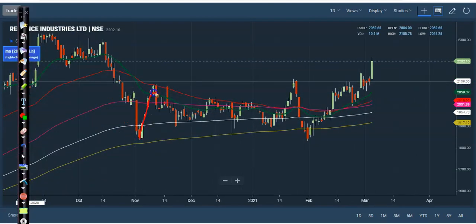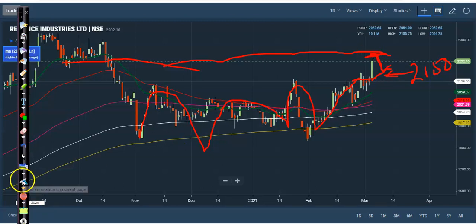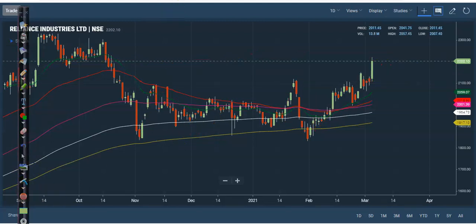Next, Reliance — it was running in a sideways market in this area, and finally price broke out today. Right now they are forming a rising wedge, so I'm expecting price will give a correction. I'll go for a buy around 2150 — that will be my entry point. I need a pullback.